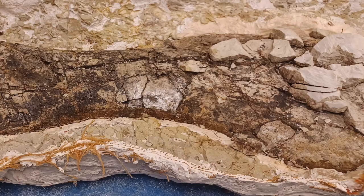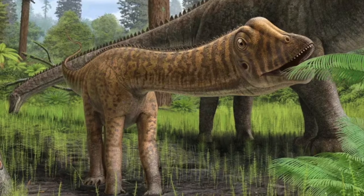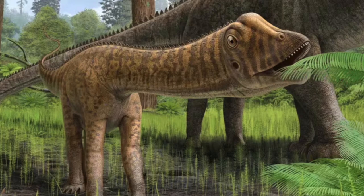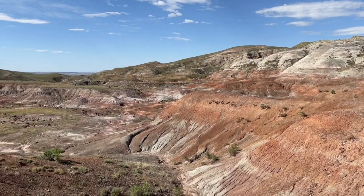No one had properly studied or analyzed it until Doc broke open the plaster and realized that what was inside was a juvenile sauropod humerus bone. Long-necked sauropod dinosaurs are quite common, but younger juveniles are far more rare. Doc named this little teenage dinosaur Lentil and arranged this entire expedition to return to Wyoming and find the rest of Lentil's skeleton.